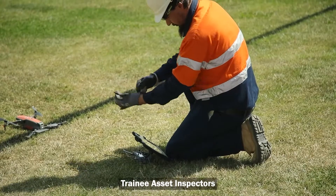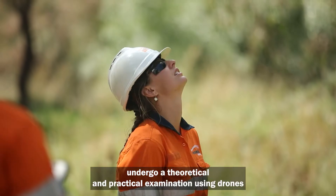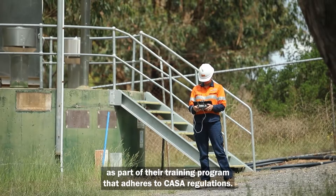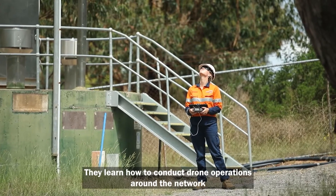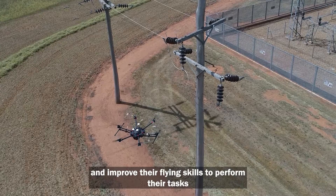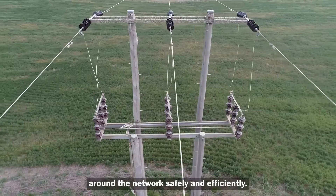Trainee ACID inspectors undergo a theoretical and practical examination using drones as part of their training program that adheres to CASA regulations. They learn how to conduct drone operations around the network and improve their flying skills to perform their tasks around the network safely and efficiently.